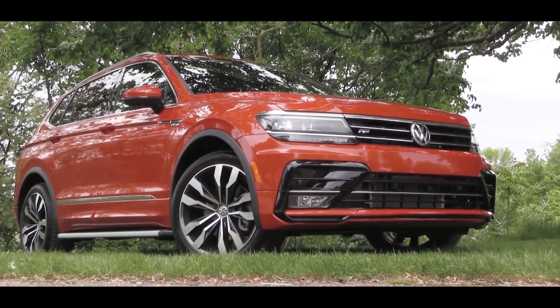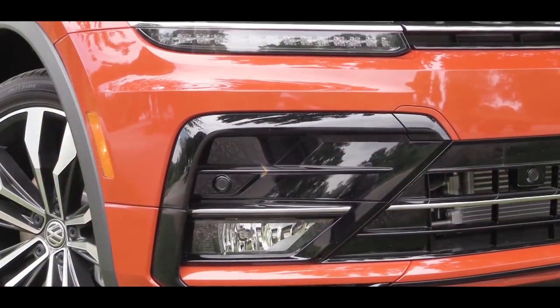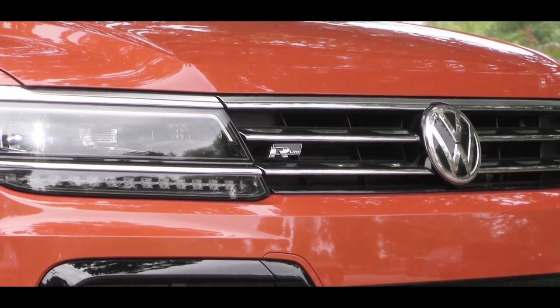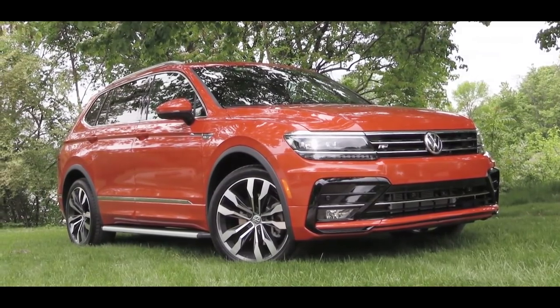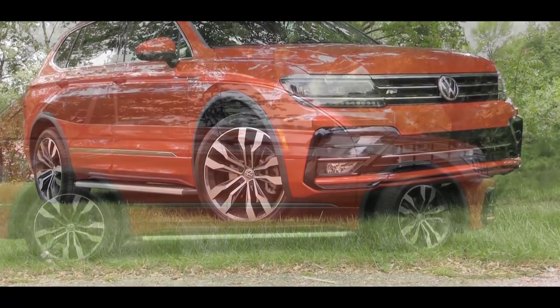Halogen headlights with the automatic feature come standard on the Tiguan. Fog lights come with the SEL trim level and up. You will find LED headlights if you go with the SEL Premium. And there's also R-line badging and an R-line specific front bumper since we have the R-line trim level today — it will have a little less of an approach angle up front, but will also look a bit better.